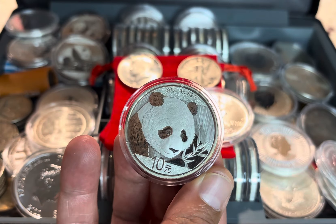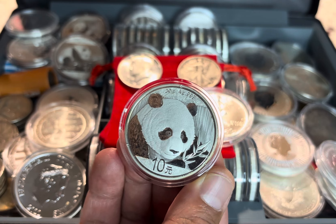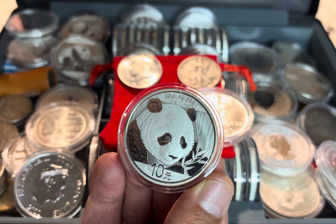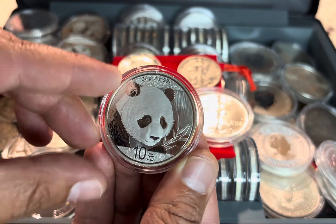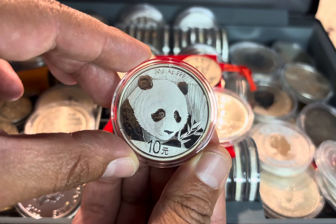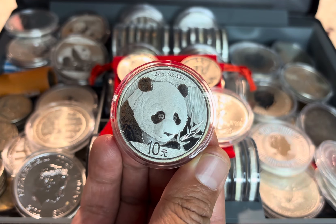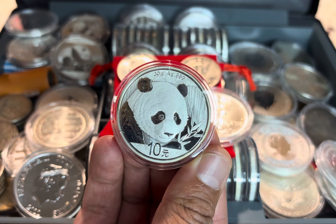Silver Pandas, launched in 1983, were struck in proof editions for the first three years. Though proof coins boasted a strictly limited mintage of 10,000 per year, in 1986 no Silver Pandas were produced, though they have been minted each year since. The reverse artwork on the Silver Panda changes annually, featuring a new panda scene, making them extremely desirable to collectors.